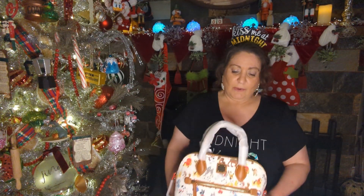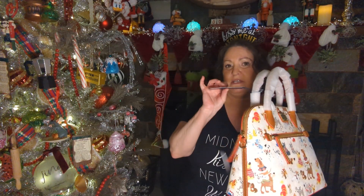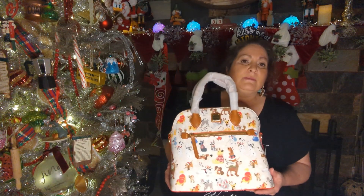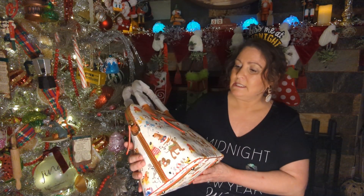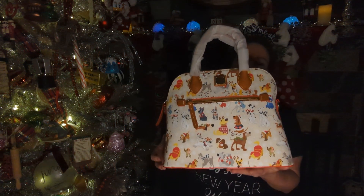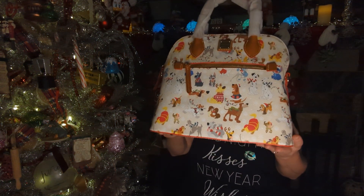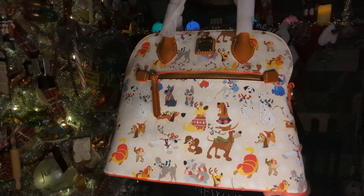Today I have a couple of bags I would like to share. The first one is a Dooney & Bourke. I got this last year and I still haven't used it. I got it after Christmas for a great price. And this is all the little Disney dogs. I got this at the outlet — I think it was like an extra 25% off. So we have all the little animals, little doggies on it.